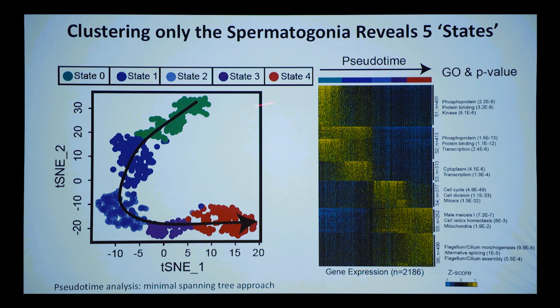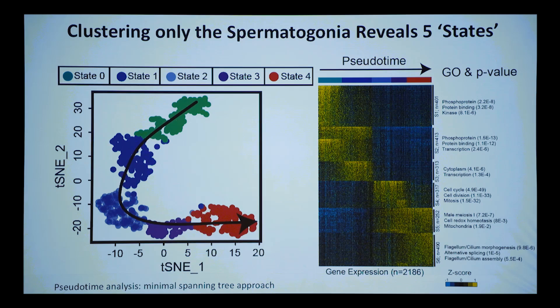But we had a whole group of cells that didn't look like states one through four. The computer placed them at the start of pseudotime, and if you look at the genes along the pseudotime line, the cells it calls 'state zero' have hundreds of genes higher in state zero and lower in state one, and vice versa. It's not just three genes — it's hundreds of genes distinguishing those two states.